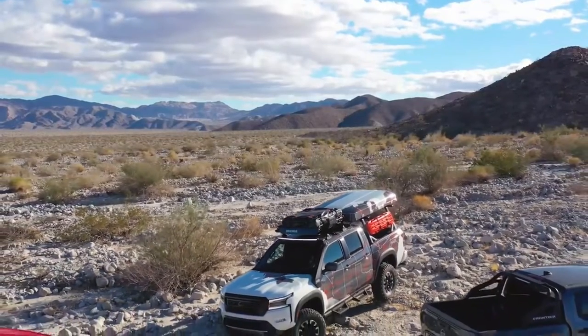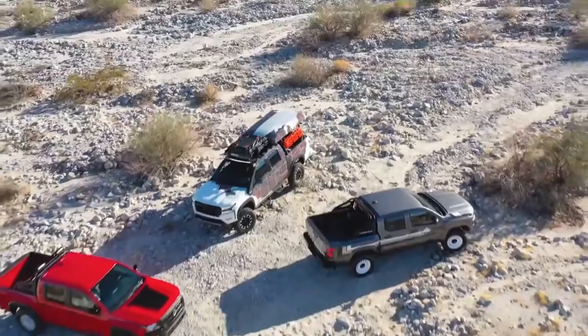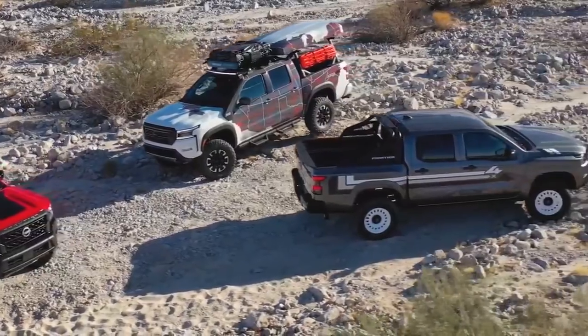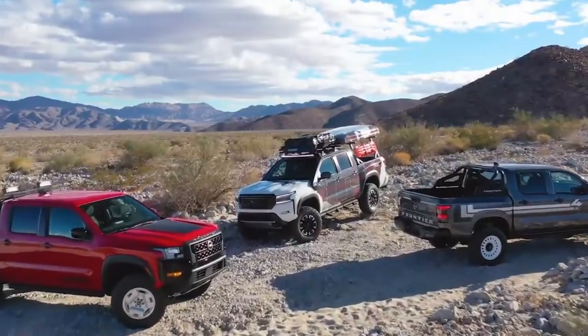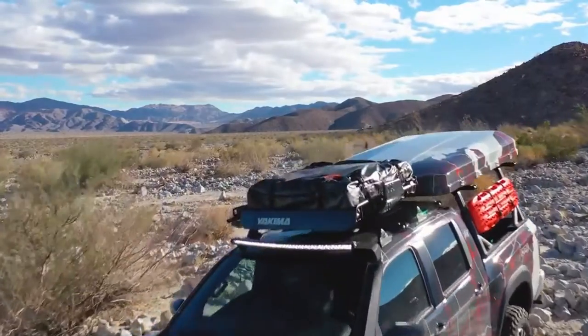The three Nissan Frontier concepts — the Project 72X, Project Hardbody, and Project Adventure — are all based on the 2022 Frontier midsize pickup that NDA played a primary role in designing. Customers have responded well to this tough design, and the all-new Frontier is off to a flying start, with strong first sales and demand exceeding corporate forecasts.